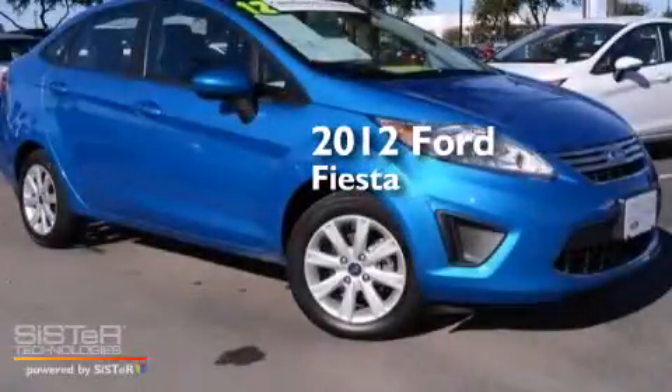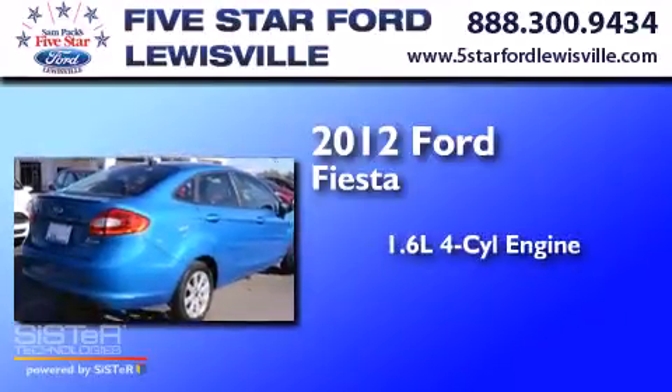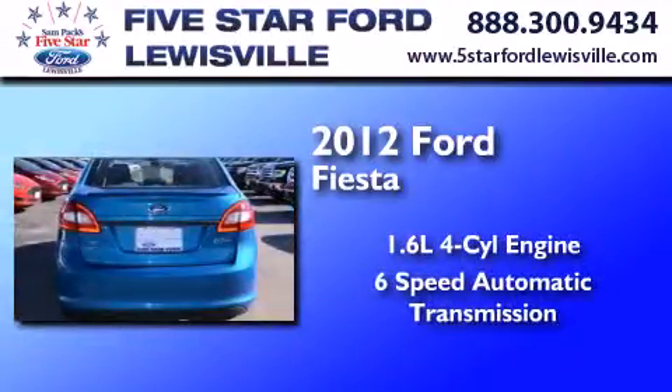This is a certified pre-owned 2012 Ford Fiesta. It features a 1.6-liter four-cylinder engine and a six-speed automatic transmission.